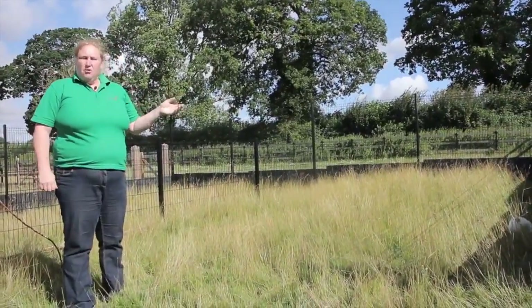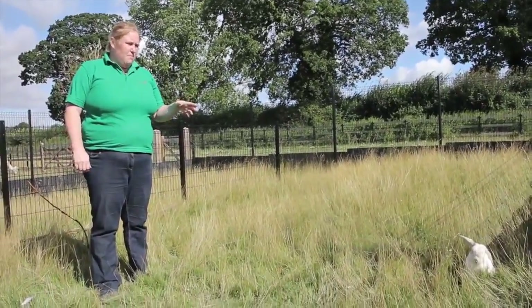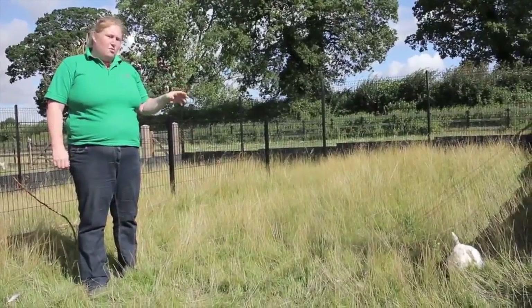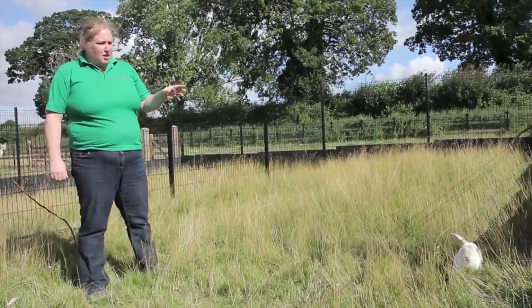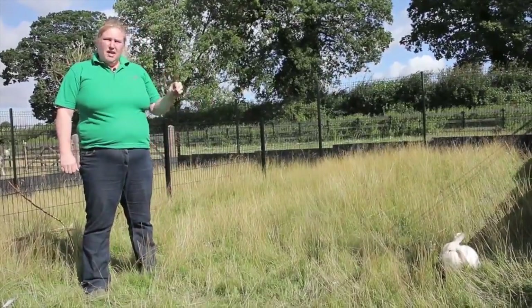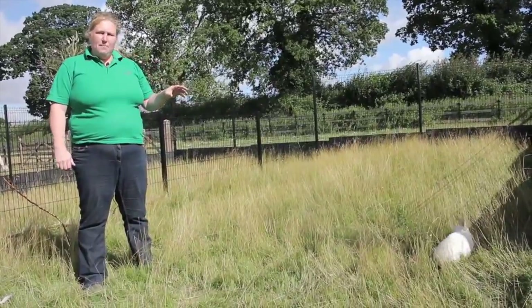The reason we want to get hold of a rabbit today is to do a health check, but other reasons might be that it's injured, that we're going to take it to a show, that we want to groom it, or that you just want to cuddle your pet bunny. You need to do that in the right way, so it's really important to learn how to pick up and catch a rabbit properly.